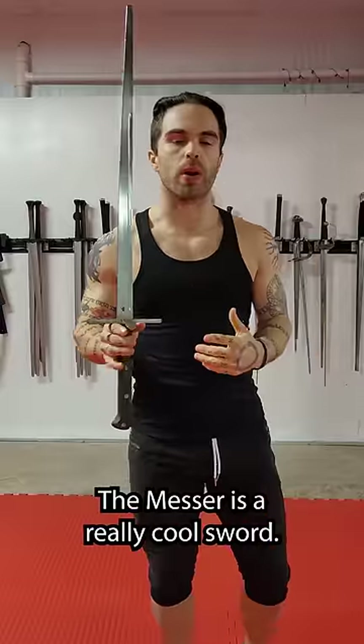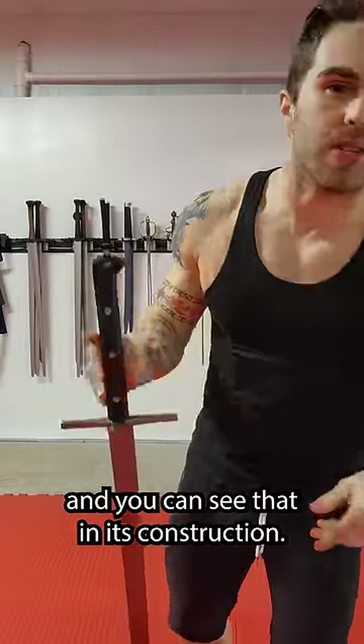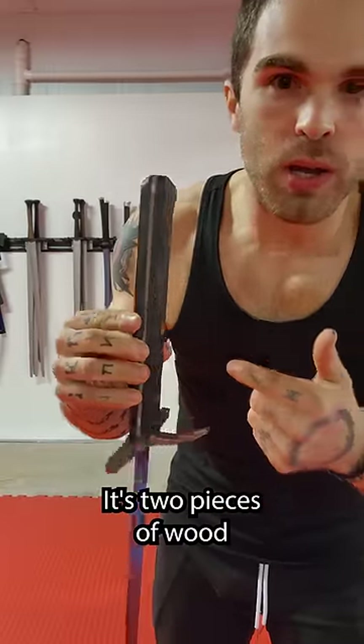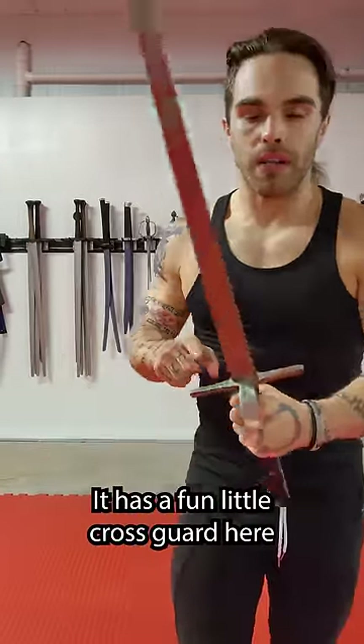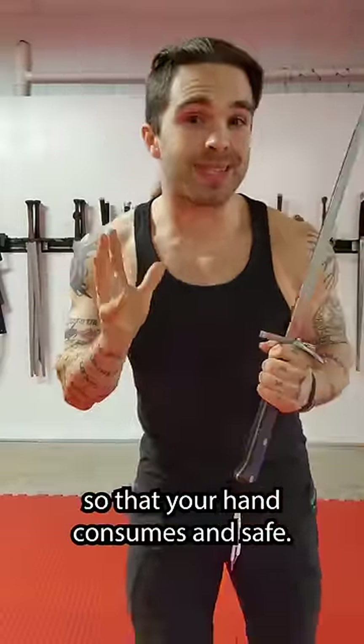The Messer is a really cool sword. The word Messer means knife in German, and you can see that in its construction. The hilt looks like a knife — it's two pieces of wood bolted straight onto the tang. It has a cross guard with an extra bit of hand protection so that your hand can stay nice and safe.